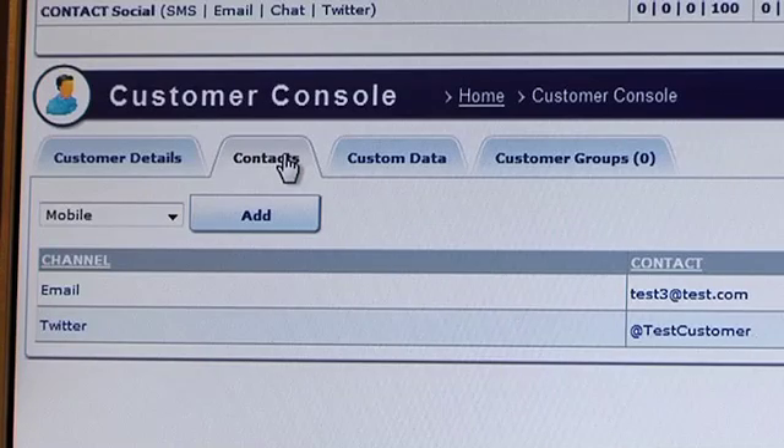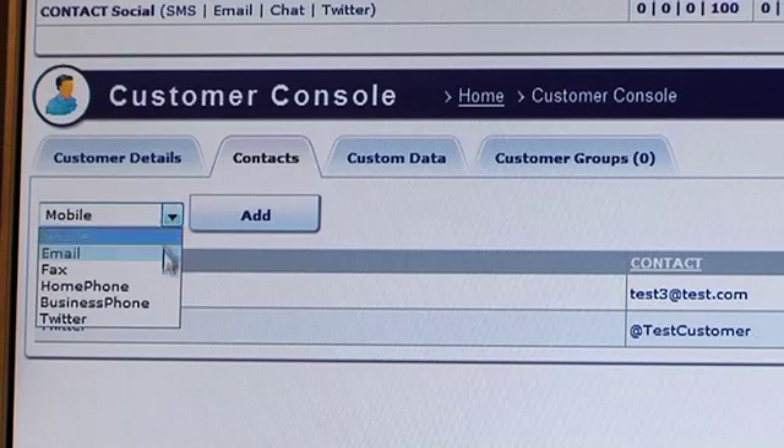If channels to complement voice are increasingly important in your call centre, Contact gives you the easy integration, management and reporting to excel. Contact makes it easy.